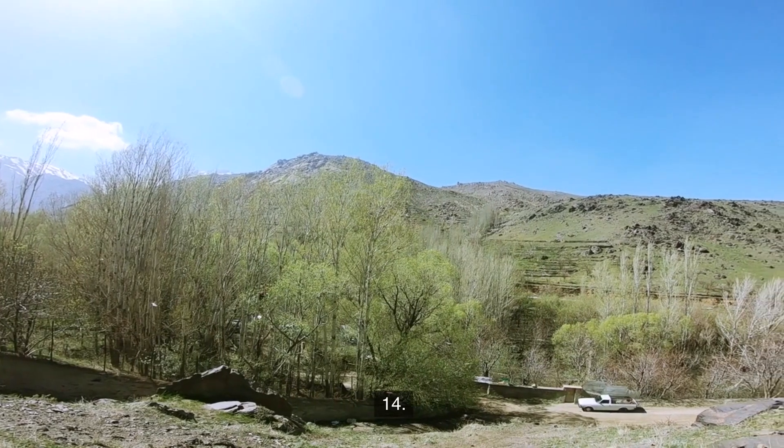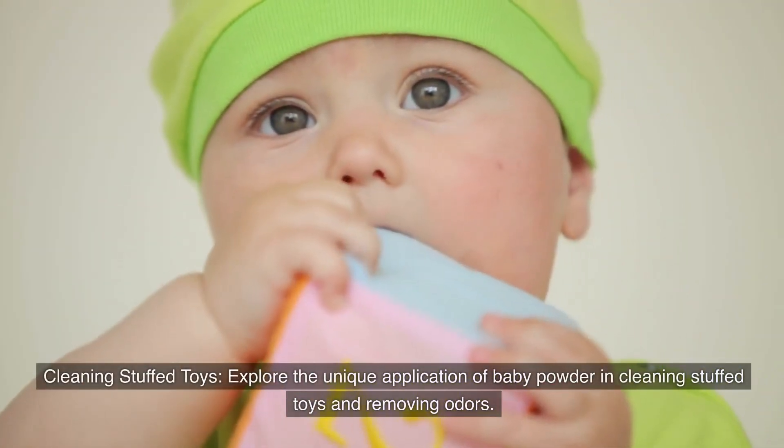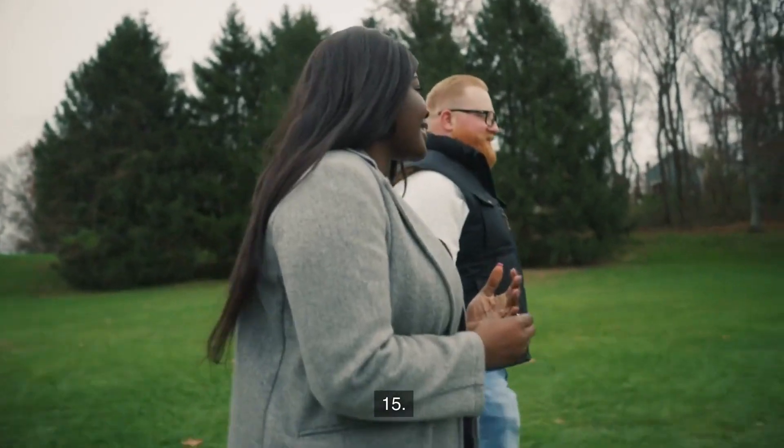Number fourteen: Cleaning stuffed toys. Explore the unique application of baby powder in cleaning stuffed toys and removing odors.